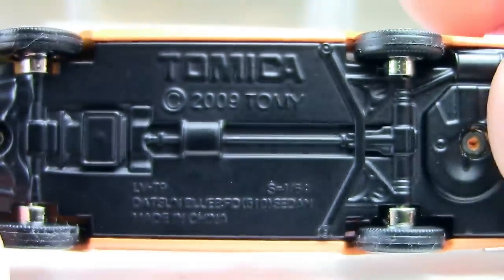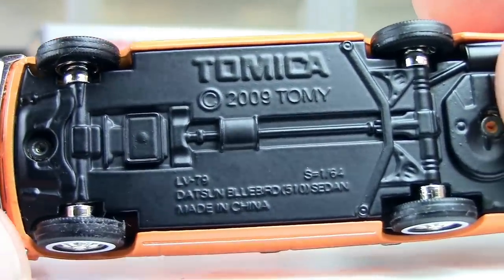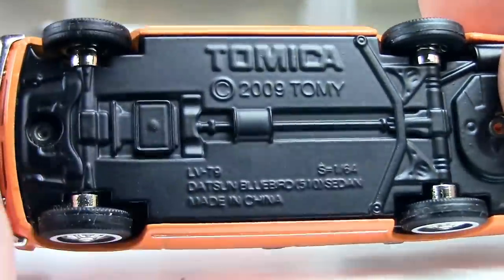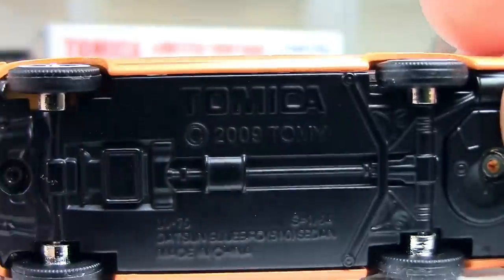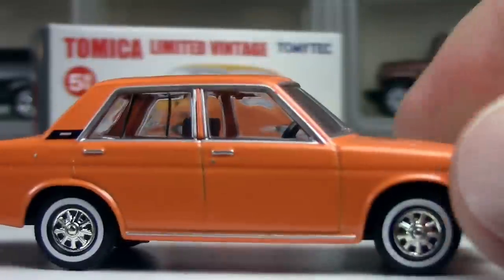Let me show you the base — it's all blacked out here. Tomica shows the name but not too much detail, and I kind of like how it's plain and simple. The thin tires are probably true to the factory version of the car.